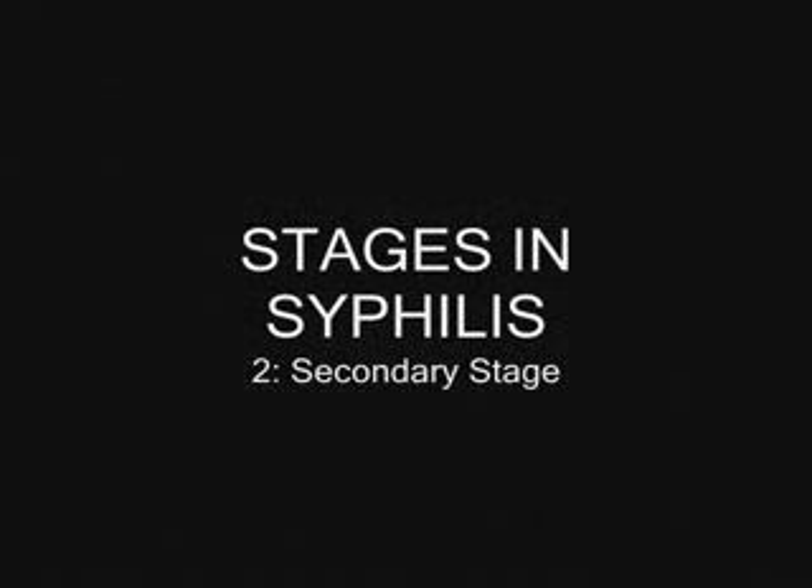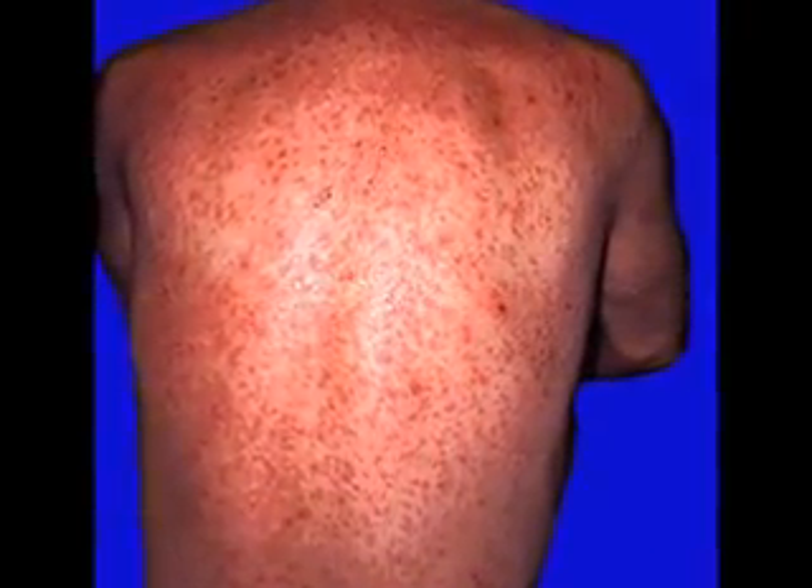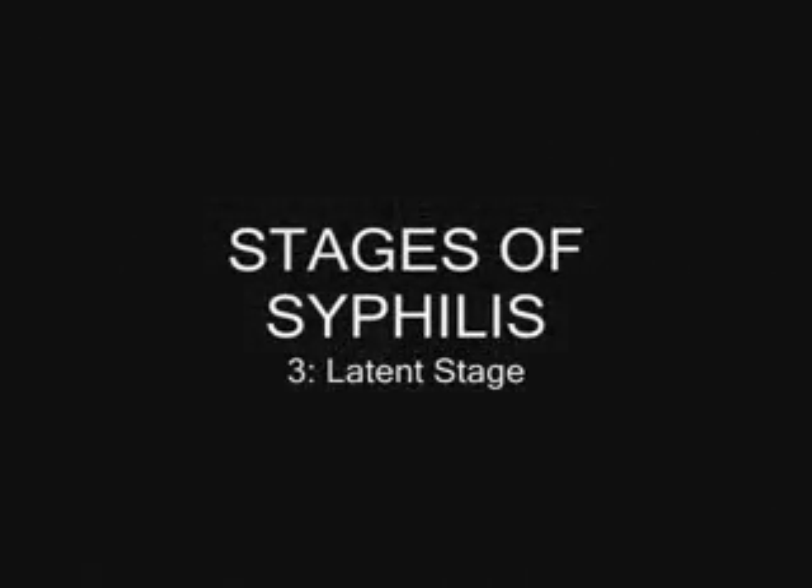The secondary stage is also a highly contagious skin rash — very gross, stay away, it's very very contagious. The third stage, or latent stage, is also referred to as the hidden stage because there are no symptoms that seem to be present.